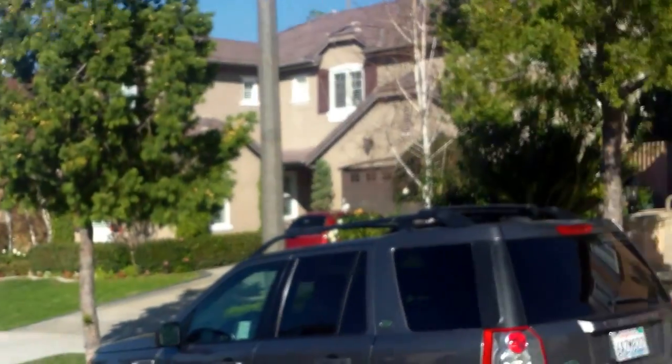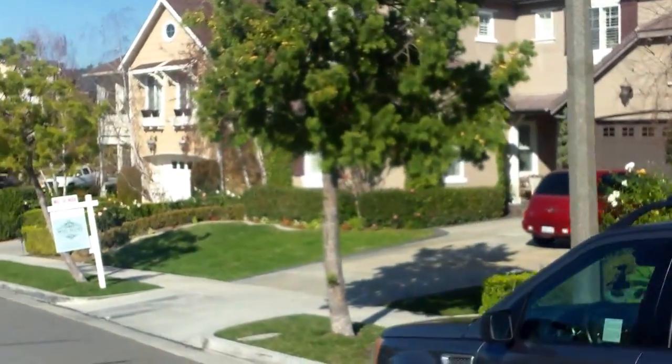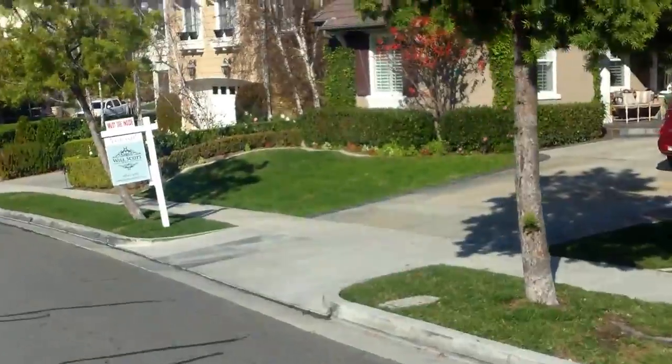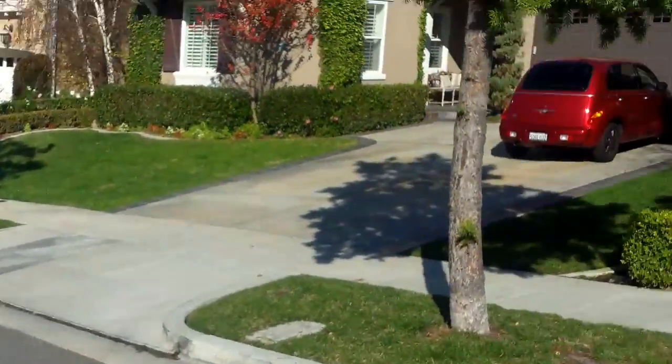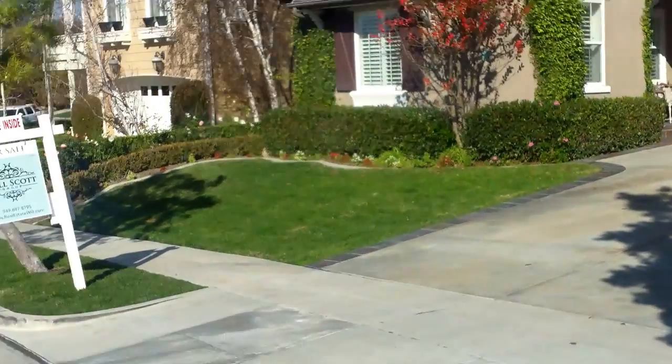We're at 5 Blue Spruce — a five-bed, four-bath. That's the 101 up there, so there might be a little traffic noise in the back. This is $1.029 million, 3,200 square feet on a 500 square foot lot. Not sure if there's a pool in the back or not, but we'll see.